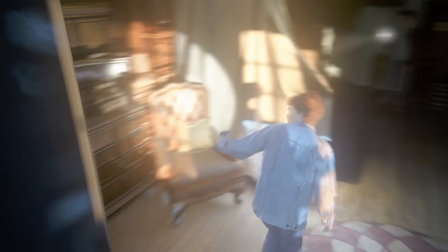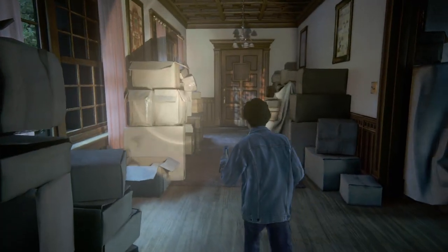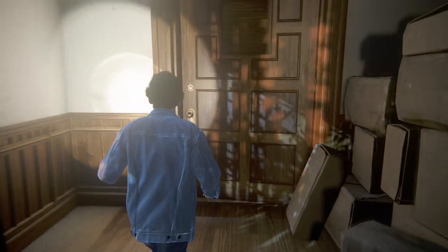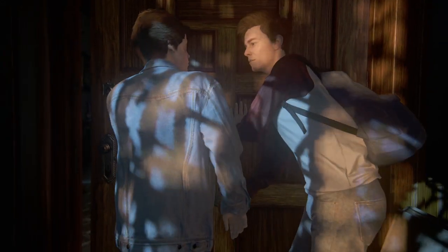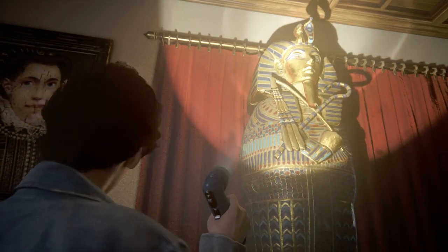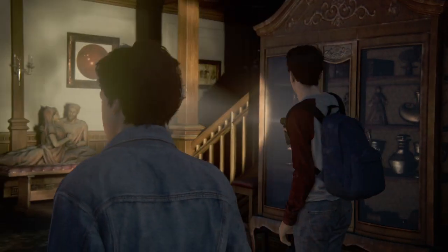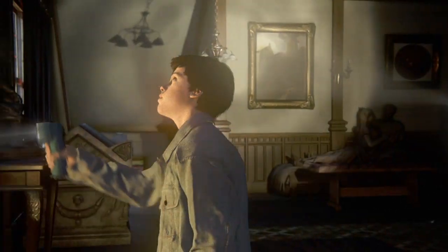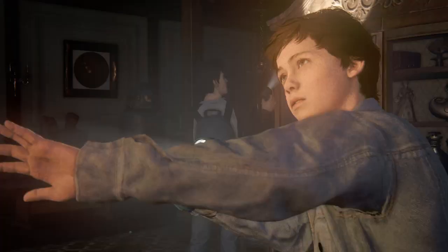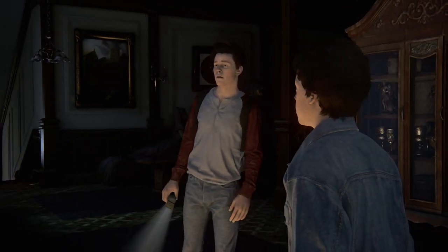Hey, do these boxes remind you of anything? Every place we ever lived. Exactly. I remember Dad was always like, "Why bother unpacking? We're just going to move again in a month." Always the asshole. Budge! Let's do it together. Push! What the hell? It's some sort of sarcophagus. Yeah. Look around — this whole place is filled with sarcophagi. Sam, this is real. What is this place? Well, let's go find out.